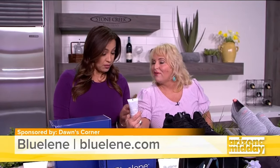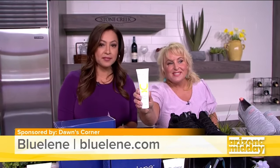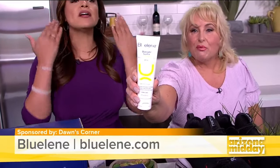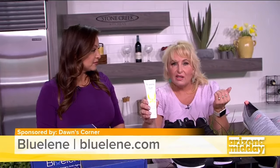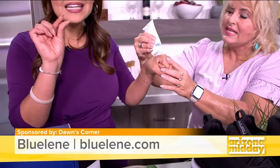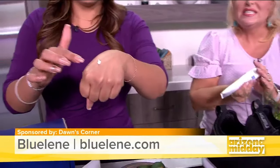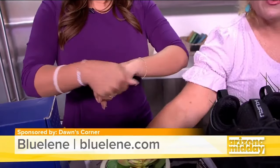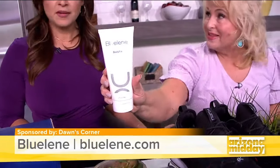They put it into their Blue Votto Sun Fix, which is their SPF product — very important! This helps the aging process as well, so it's going to help with fine lines and wrinkles. When you're using sunscreen, you only need a little dime-sized amount to cover your whole face. They've also got a body fix as well.